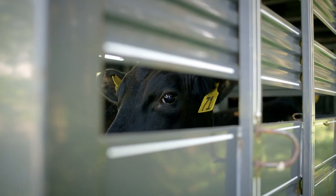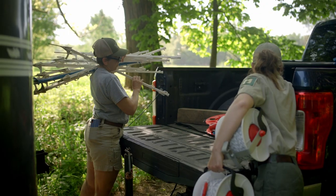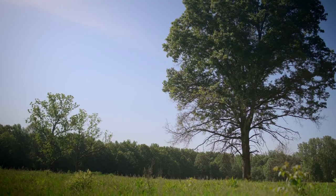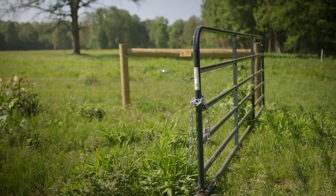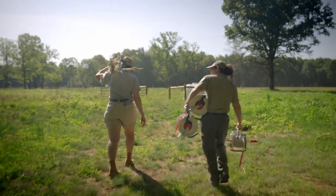Today we're releasing some cattle into our prairie so that we can introduce some rotational grazing. This is going to simulate our historic grazers that we would have had in the region.